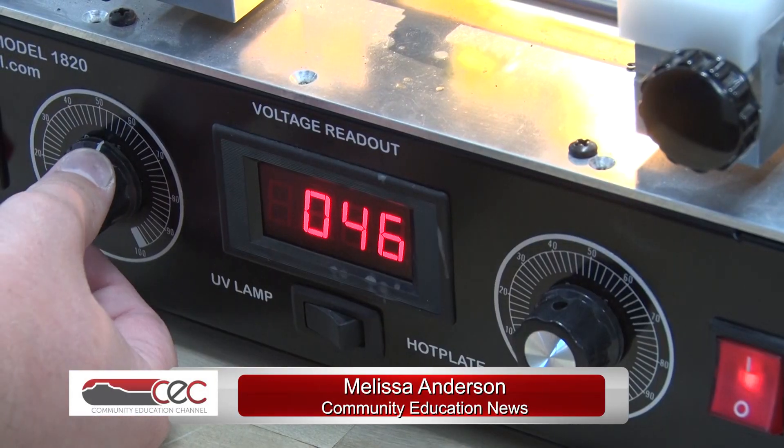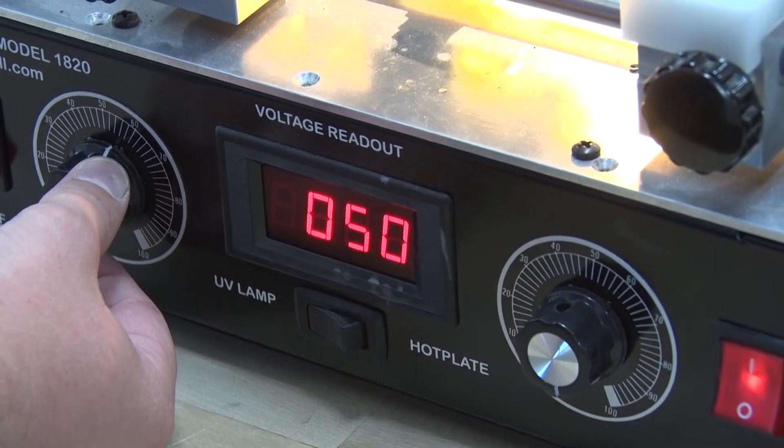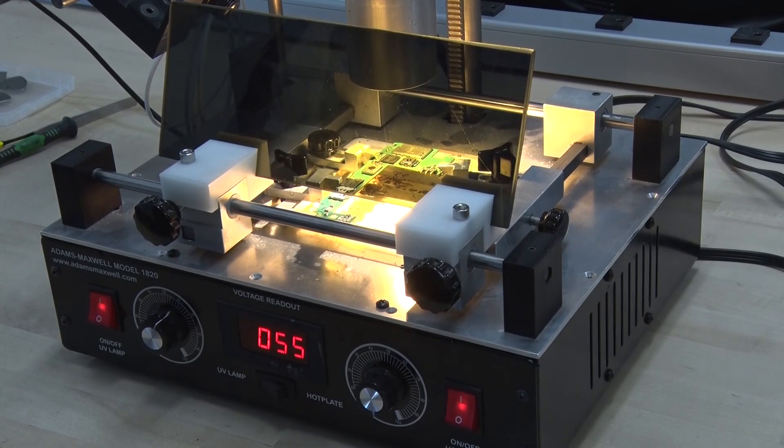From a lab point of view, we've done work for 20 plus states as well as Utah, and from a training point of view we've trained all the way from Australia, Thailand, the UK, mostly Western Europe. At Dixie State University's Digital Forensics Crime Lab, students are learning how to retrieve information from small devices such as cell phones and laptops.